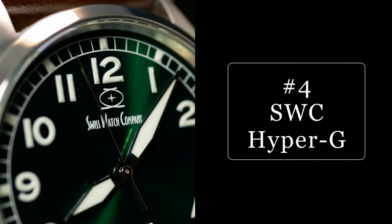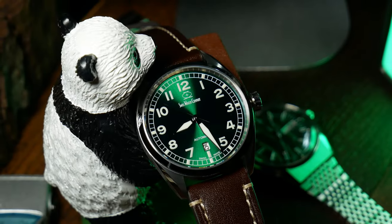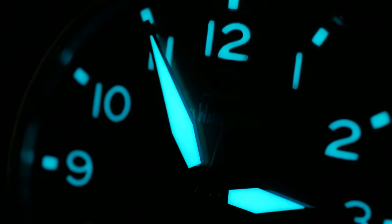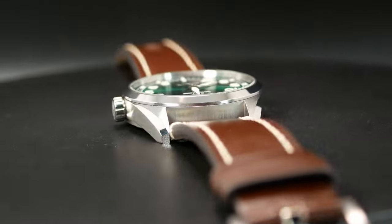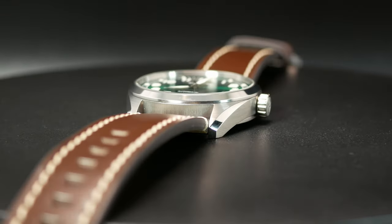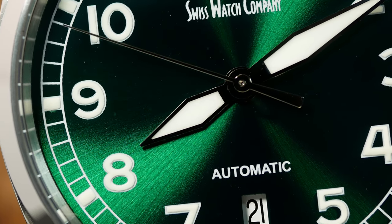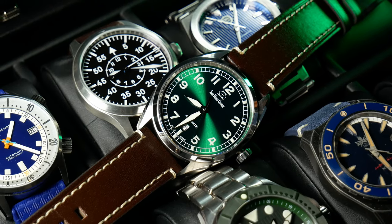Coming in at number four, we have a watch from a brand that's really been pushing the envelope when it comes to lume. It seems like every time a new watch comes out from this Swiss watch company, they've added a few more layers of lume. And with this one, the Hyper-G, they used an unheard of 22 layers of X1-grade Swiss Superluminova. The overkill didn't just stop there, as this pilot's watch also has a grade 5 titanium case with an extra scratch-resistant coating, diamond-cut hands with rhodium plating, soft iron core for anti-magnetic resistance, Sellita SW200 movement, and 16 layers of AR coating, just so everything underneath that crystal comes through crystal clear.